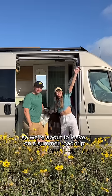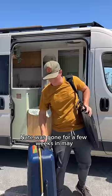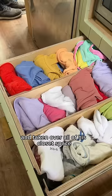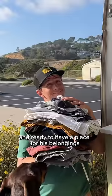We're about to leave on a summer road trip and that means getting our van back in tip top shape. Nate was gone for a few weeks in May and I may have bought a couple new things and taken over all of his closet space. Now that he is back and ready to have a place for his belongings, I really need to downsize.